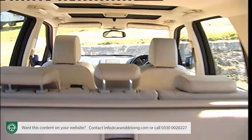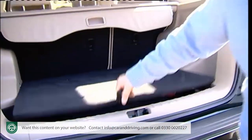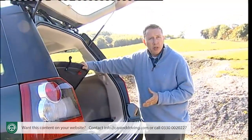All models get seven airbags including a driver's knee airbag, one reason why this car scored the full five stars in Euro NCAP safety tests for passenger protection. A nice touch is the fitment of a full-size spare wheel — an increasingly rare thing in a class of car whose tyres are at greater risk.